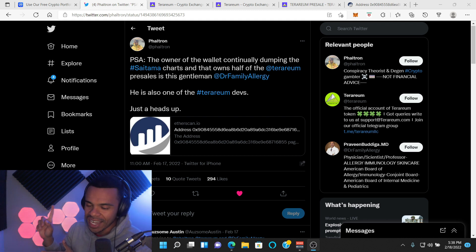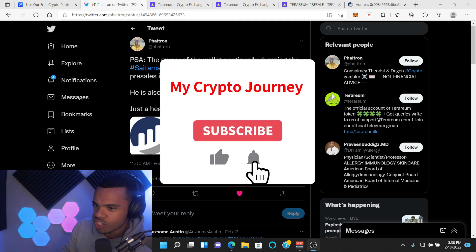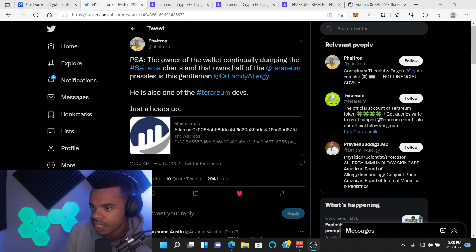What's good to you? Welcome back to my crypto journey. My name is Rodney and you have to give credit where credit is due. Feltron made a very interesting discovery when it came to the pre-sale of Terrarium.